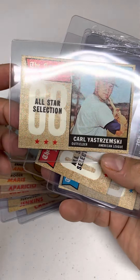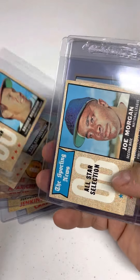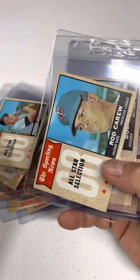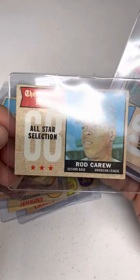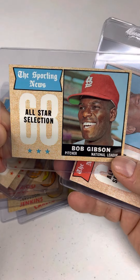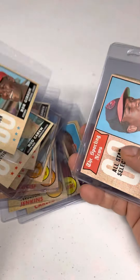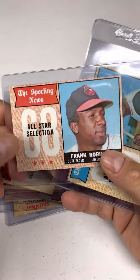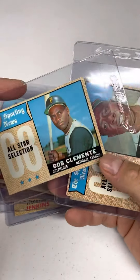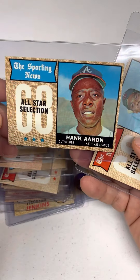We got Yaz, one of my favorites. Super Bob Gibson — I believe he won the World Series that year, game seven. Frank Robinson, Roberto, Hank.